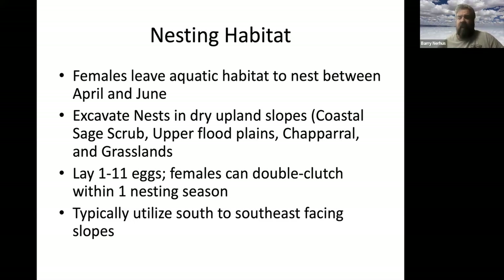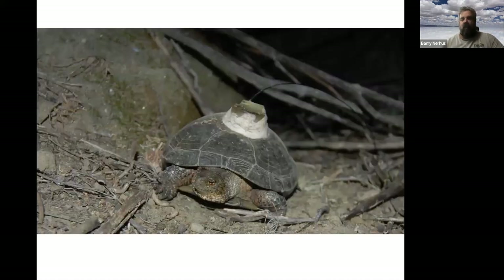Nest soil can be hard clay or sandy; I've seen nests in very hard soil conditions. They lay one to eleven eggs and can double-clutch, meaning two nests within one season. They typically prefer south- to southeast-facing slopes, but will use whatever upland is available. The average clutch size for southern California turtles is about five to six eggs.